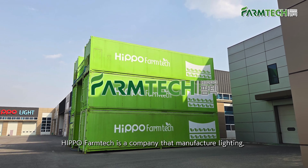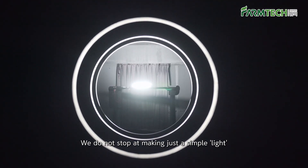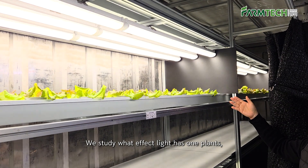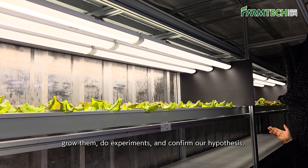Hippo Farmtech is a company that manufactures lighting. We do not stop at making just a simple light — we study what effect light has on plants, grow them, do experiments, and confirm our hypothesis.